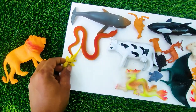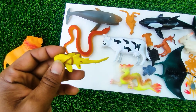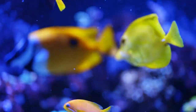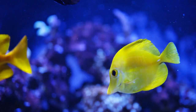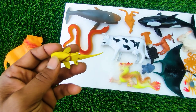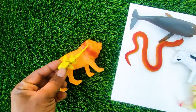And next one, wow this is a fish. See, this is a very nice color combination fish, so I collect this one here.